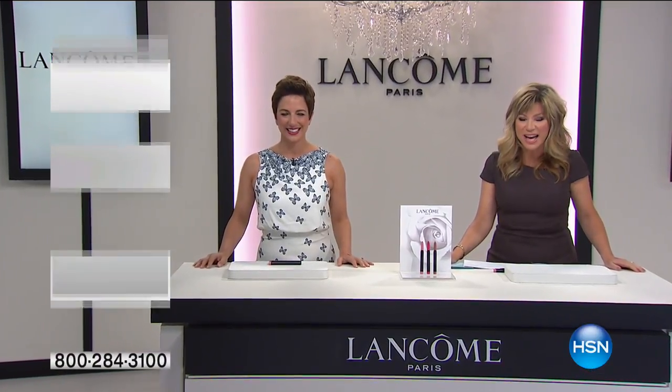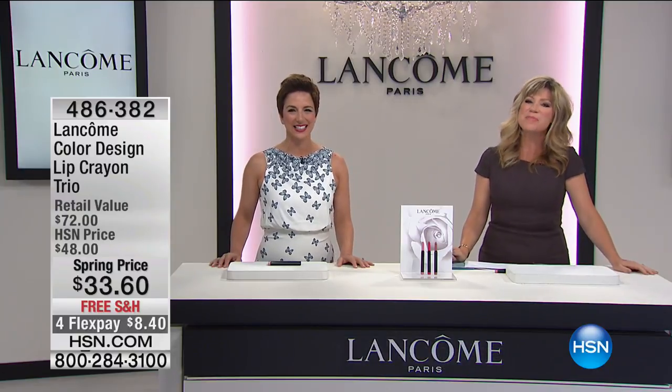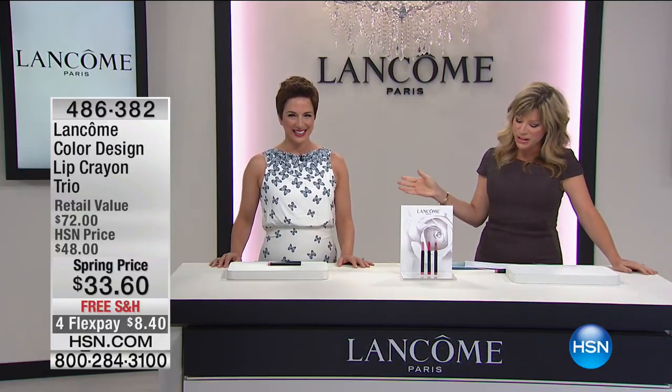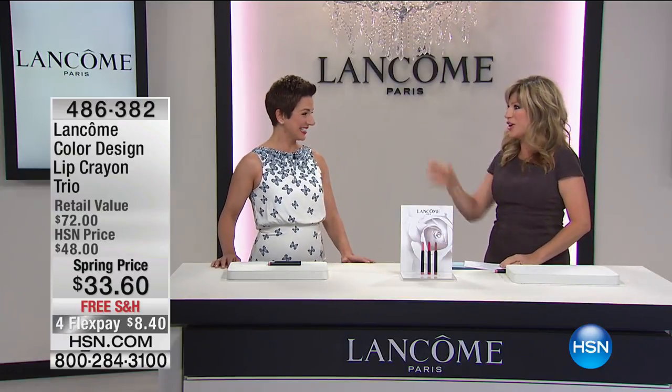It's Primetime Beauty with the number one, most sought after, most loved prestige beauty brand in the world — it's Lancôme. This is their big finale. We have Carolee Chamberlain joining us here, bringing all the knowledge of what's going on at Lancôme.